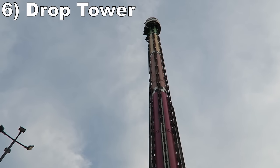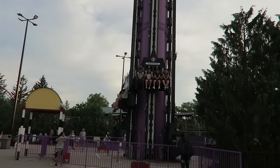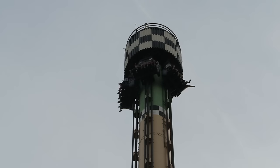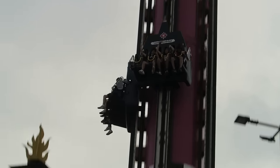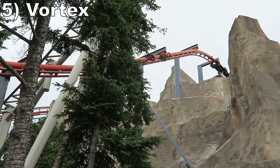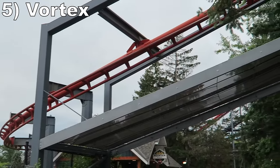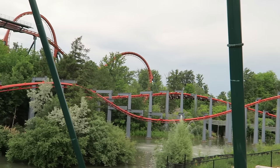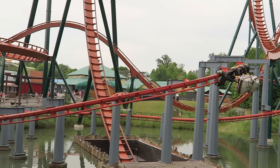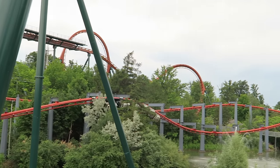#6: Drop Tower. This 23-story tall Intamin drop tower is a good version. You get great views of the park from the top, and the plunge offers weak floater airtime the whole way down plus a stomach-dropping sensation. The one downside is that the employees give guests a countdown at the top, which detracts from that initial rush you get at most drop towers because you know when the drop is coming. #5: Vortex. This aero-suspended coaster is a nearly identical layout to Kings Island's Bat, but this one is far more forceful — it is the best suspended coaster I've ridden. Every single turn offers a mix of wild swinging and strong positive Gs, particularly on that picturesque helix around Yukon Striker. This ride is short, but it is a fast and furious coaster.